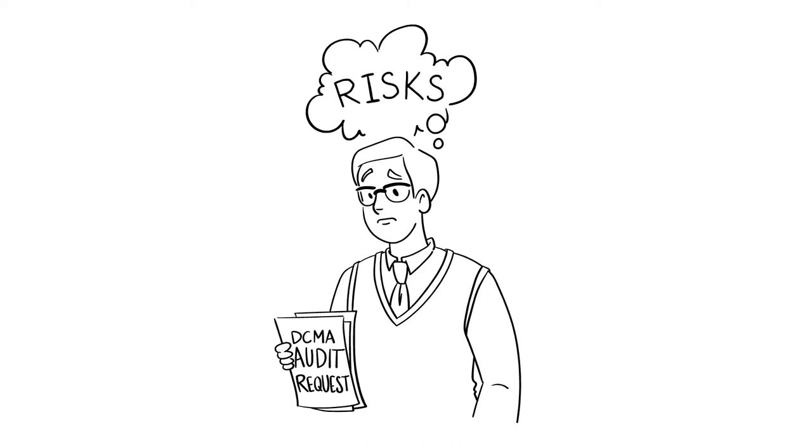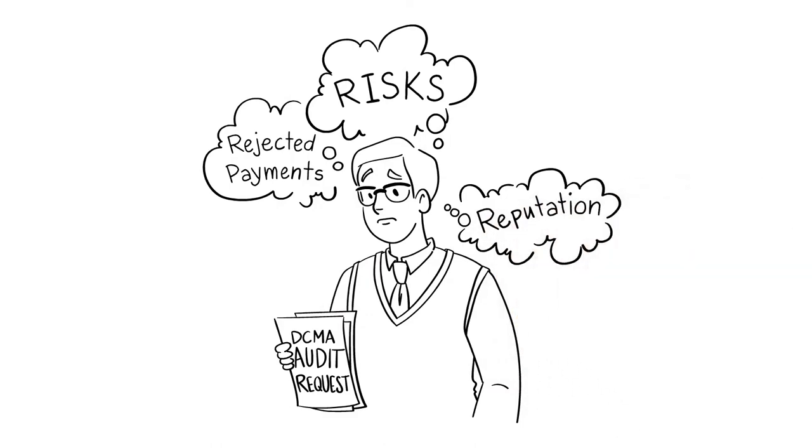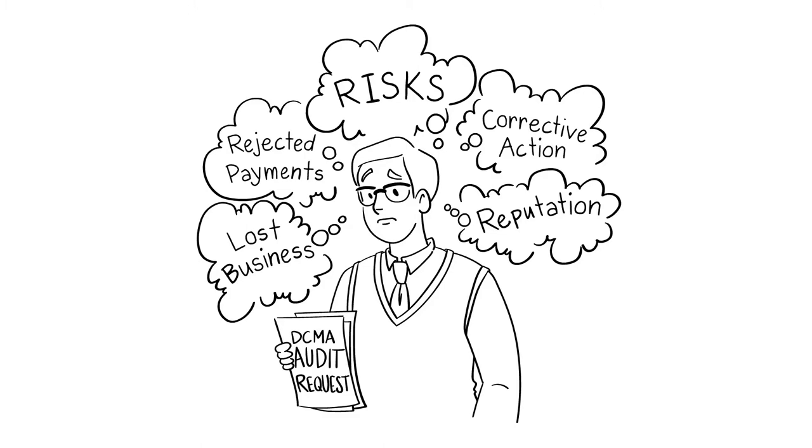The risks are huge. Without a proper system, companies are vulnerable during DCMA audits, risking your contracts and reputation with corrective action reports and lost contracts.